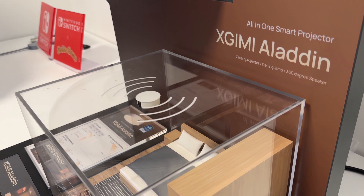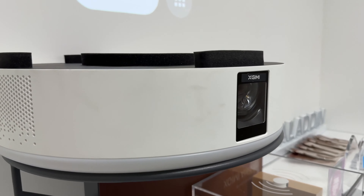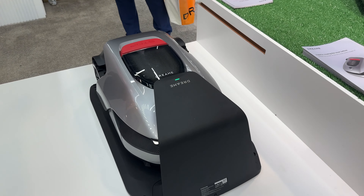The second projector is the Aladdin. The Aladdin is a projector, a 360 speaker, and a ceiling light that you can install by yourself — no professional help required. It's a one-stop solution that's great for small apartments and little studios. The Aladdin should be coming out in a couple of months in Japan first, and the Horizon Max is coming out later this year priced under $3,000.